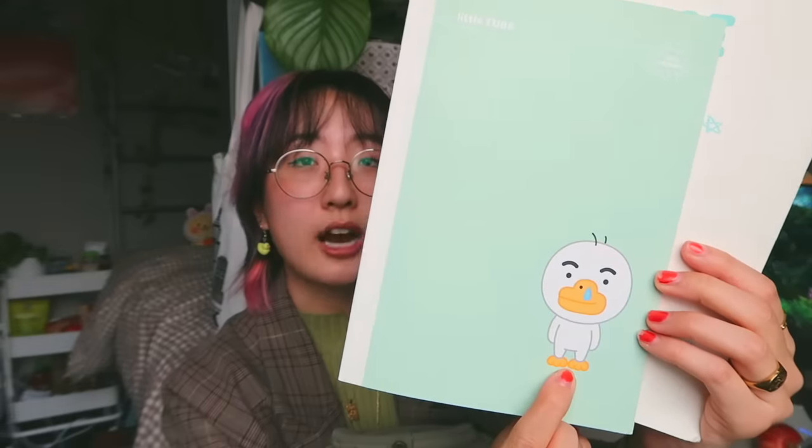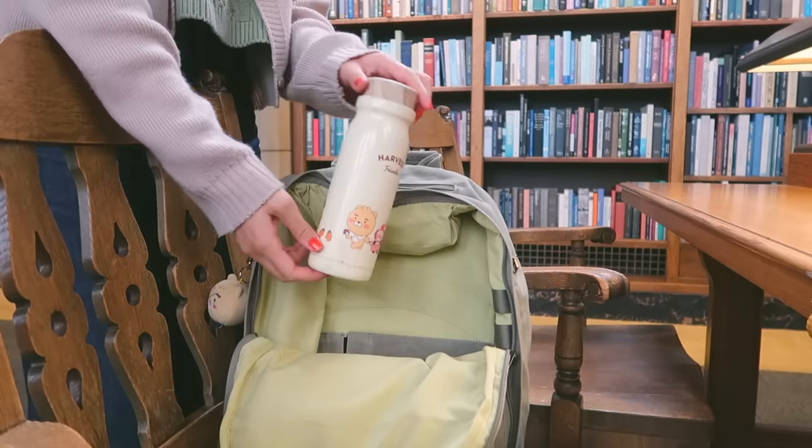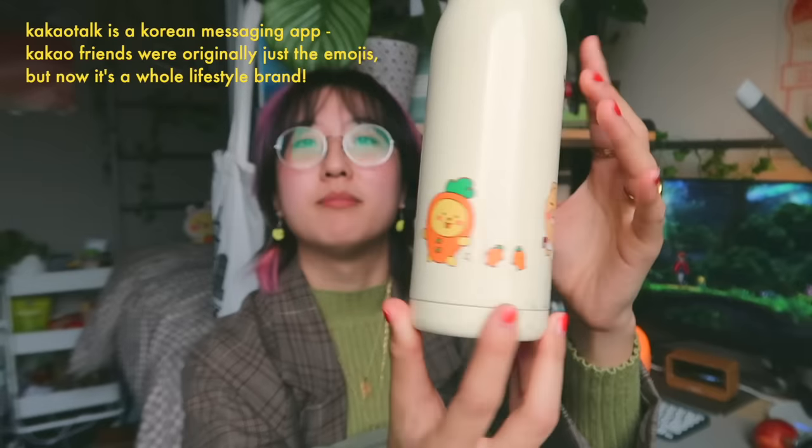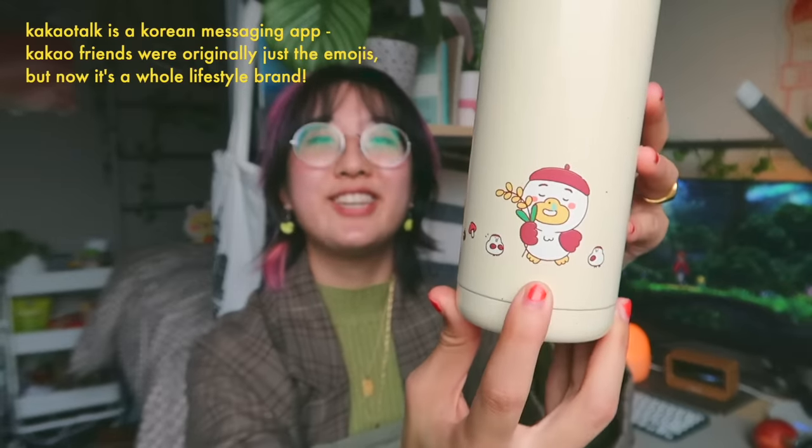You'll also quickly realize that I'm kind of obsessed with this character — this is Tube from Kakao Friends. I just really relate to this character a lot, so I have a lot of their merchandise, as you'll quickly see. Exhibit A is my water bottle — my mom got this for me in Korea, it says 'Harvest Friends' on it and features the Kakao Friends characters in their baby versions. It's very dinged up but I love it because it's small, not too heavy, and it keeps tea hot for a very long time.